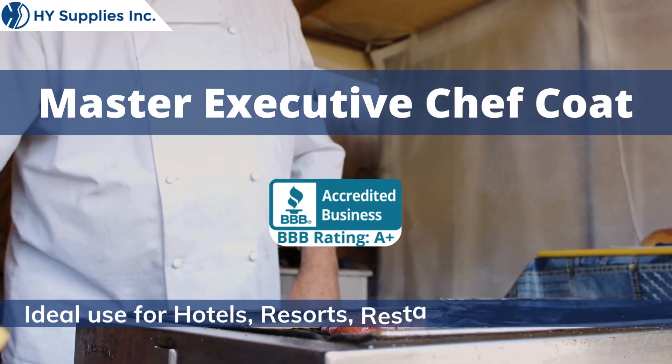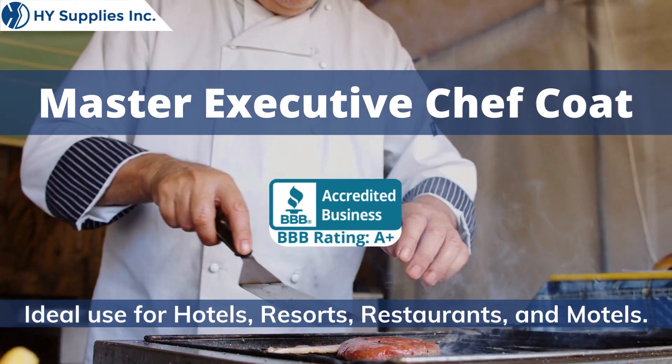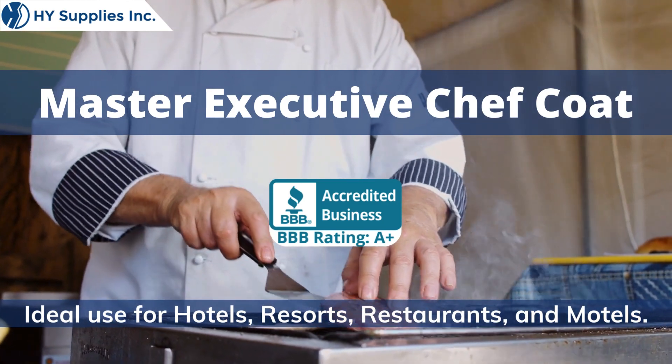Master Executive Chef Coat. Ideal use for hotels, resorts, restaurants, and motels.